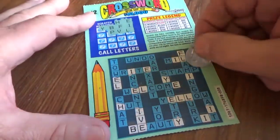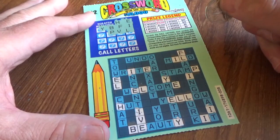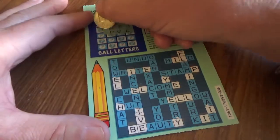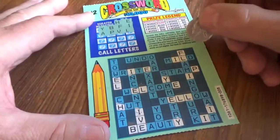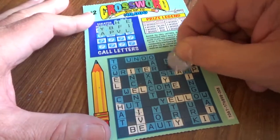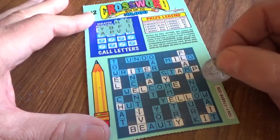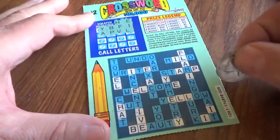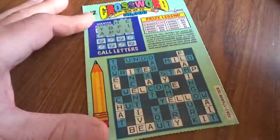All right, letter P — looks like just one P. All right, the A should help us. Not a bad showing by the A.